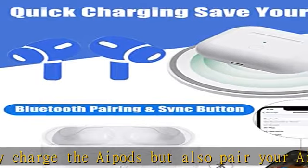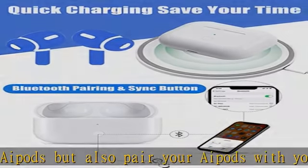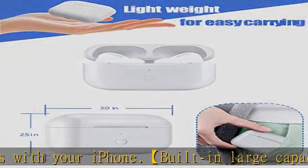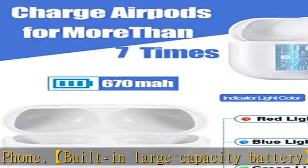High quality material: The material is sturdy and durable, which can effectively protect the earbuds from bumps and scratches. Keep your case looking new all the time. Check the description to get this product today at the best price.